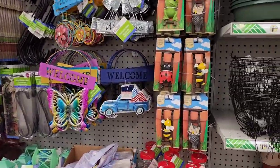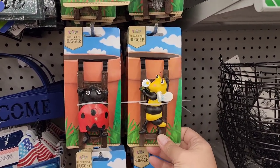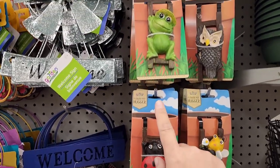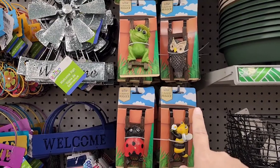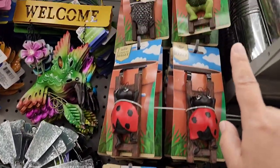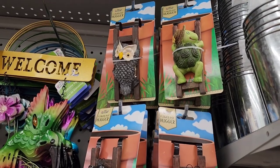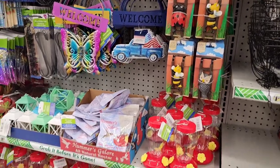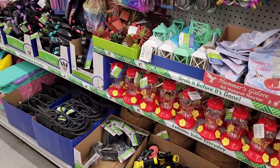This is so stinking cute — little pot huggers! They have the bee, the ladybug, the frog, the owl, and up there a precious little turtle with swirls on his shell. They've also got bird feeders and hanging baskets — all the things!